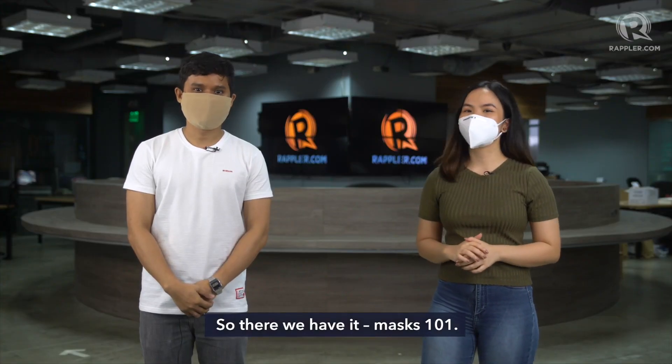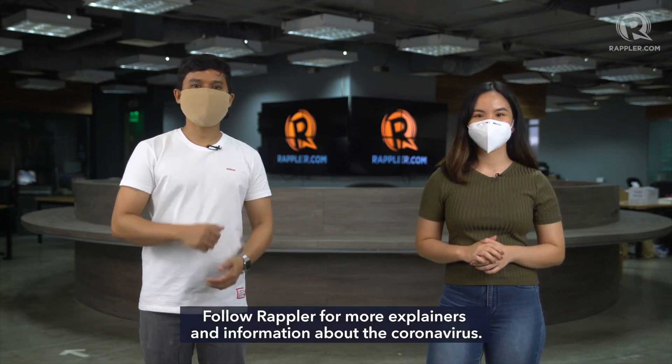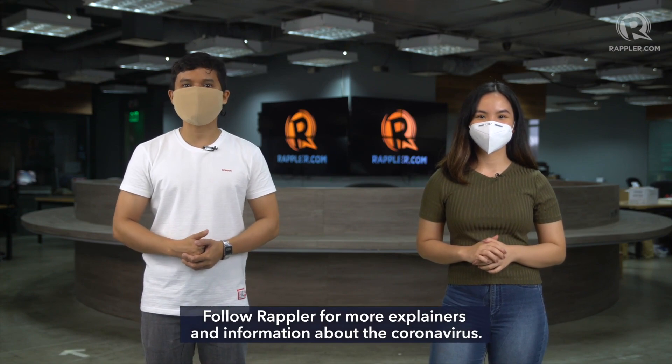So there we have it — Masks 101. We hope that this video has been informative and useful. Follow Rappler for more explainers and information about the coronavirus.